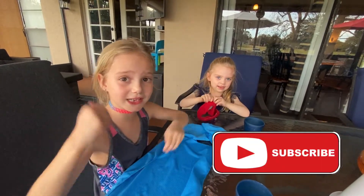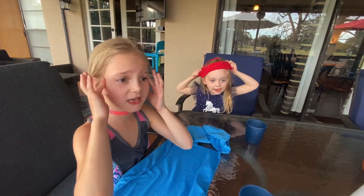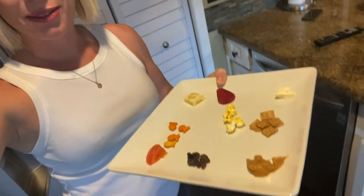Subscribe to my channel, How To Kids, and give this video a thumbs up. I have no clue what it is. I've got a really fun spread here for the blindfolded taste test challenge. I think she'll definitely get some of them, and some of them should get a pretty good reaction out of her. So let's see how she does.